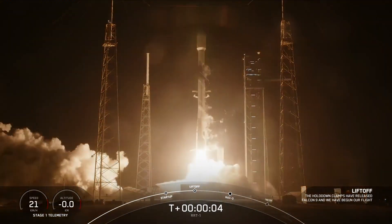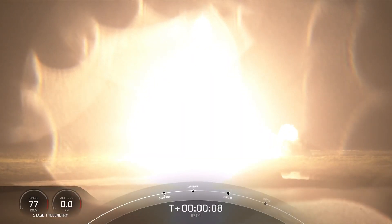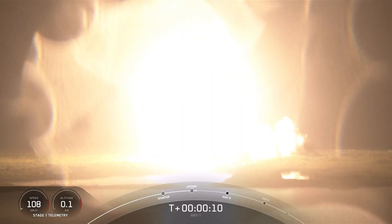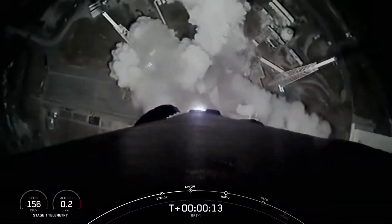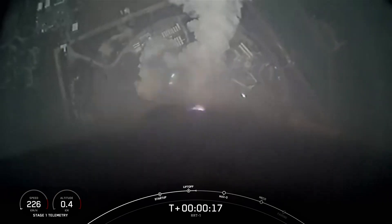Go SpaceX, go Falcon, go RRT1. The vehicle is pitching downrange. Stage 1 propulsion is nominal.